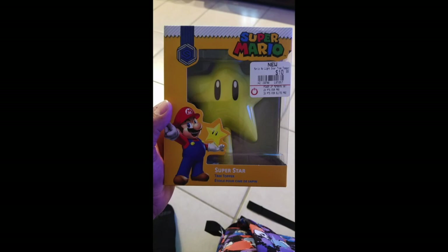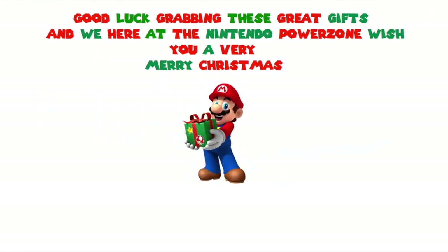For the most important thing that goes on a Christmas tree — the star — there is nothing more iconic from the Super Mario franchise than the Super Star, or Star Man, whichever you prefer. This is the perfect tree topper for your Christmas tree and the best way to let everyone who walks into your home know you are a Nintendo fan of the highest order. This is what will be going on my personal Christmas tree this year.